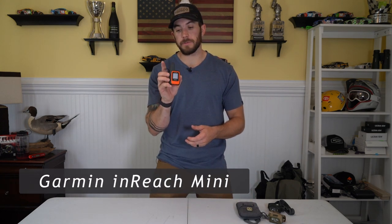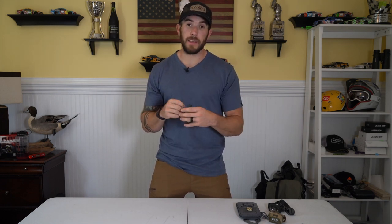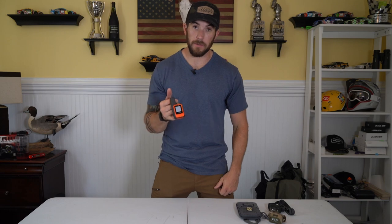Last but not least for electronics — this is a Garmin InReach Mini. It's important for me to stay connected to my family and my wife. I have this InReach Mini just in case, so I can stay in touch with her, and because I'm going by myself, having a way to communicate to the outside world if I'm out of cell service is a must. It's a really good piece to have if you're going solo.